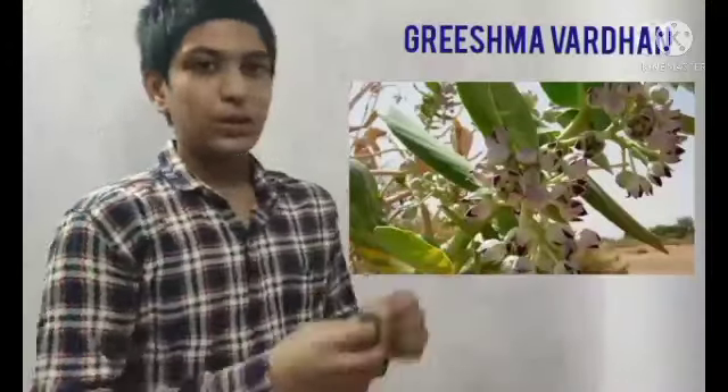The botanical name of Rabba Bush is Calotropis procera. Along with its flowers, the oval-shaped leaves are also offered in worship to Lord Ganesha. It also has medicinal properties, including antioxidant, antimalarial, and antimicrobial benefits.